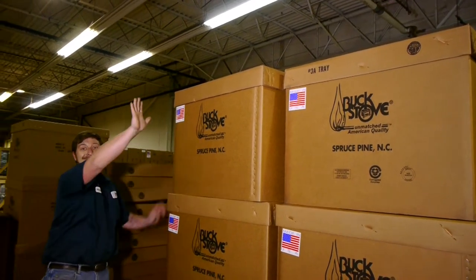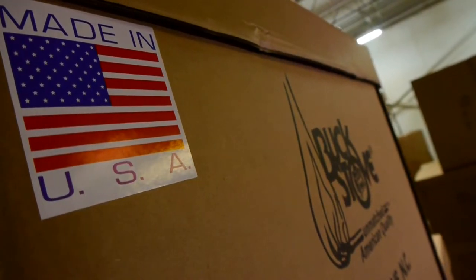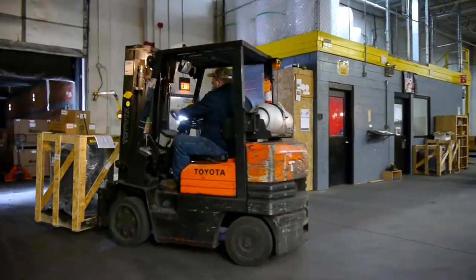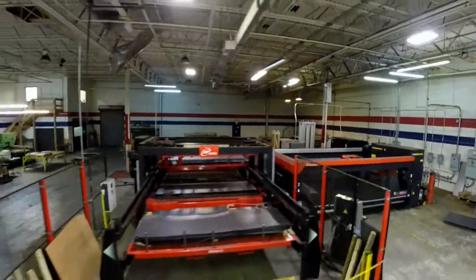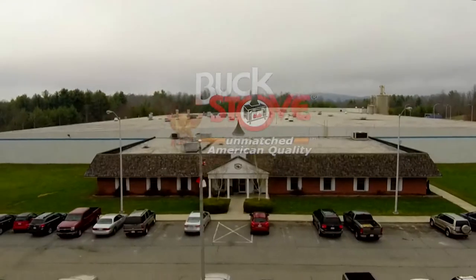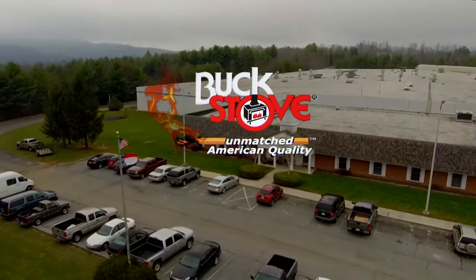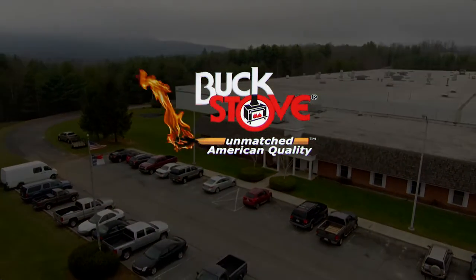So if you're looking for a trustworthy company to manufacture your goods with integrity and care, call Buck Stove today and get your product to market. Buck Stove manufacturing.